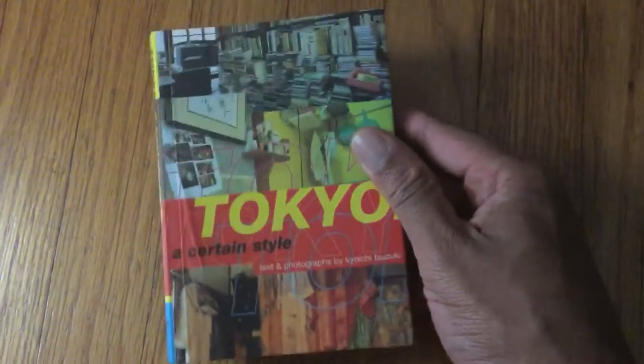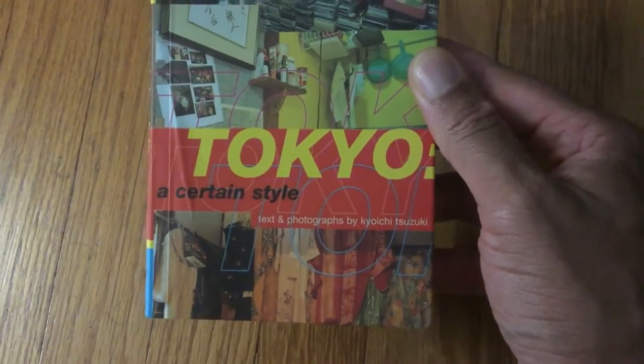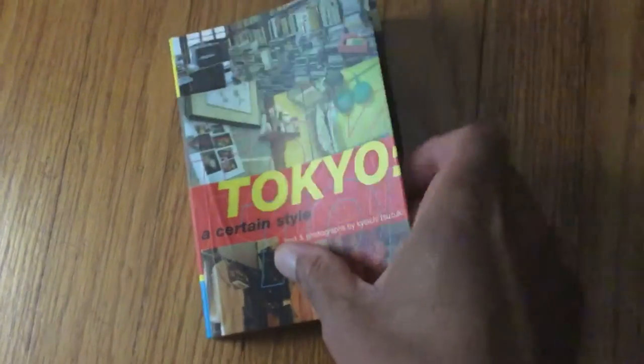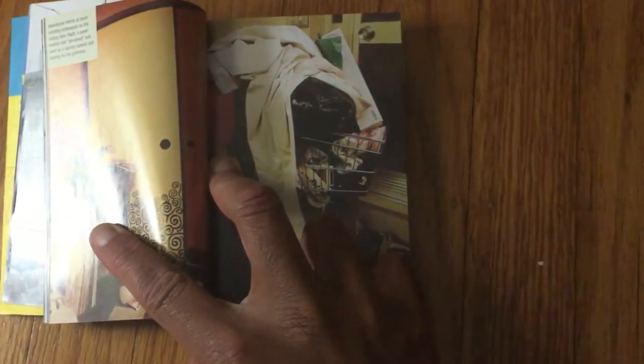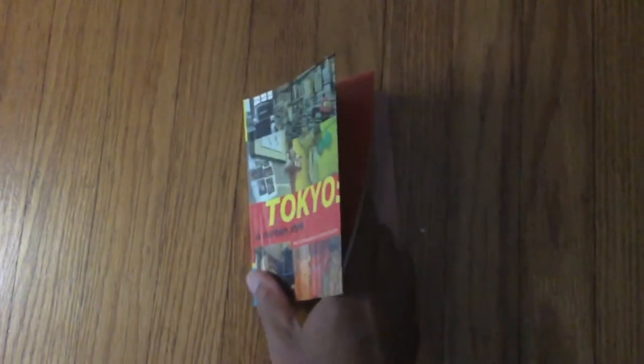Today I'm going to do a short book profile. This is 'Tokyo: A Certain Style,' text and photographs by Kiyoshi Suzuki. This is the second time I've purchased this book. I had it several years ago and used to carry it around often. It's a wonderful book that shows living spaces within Tokyo with full-color photographs.